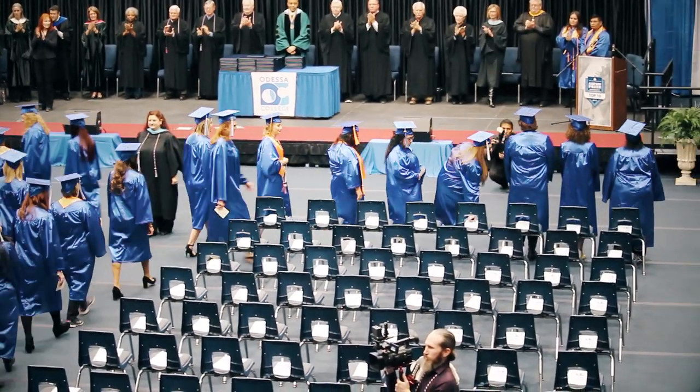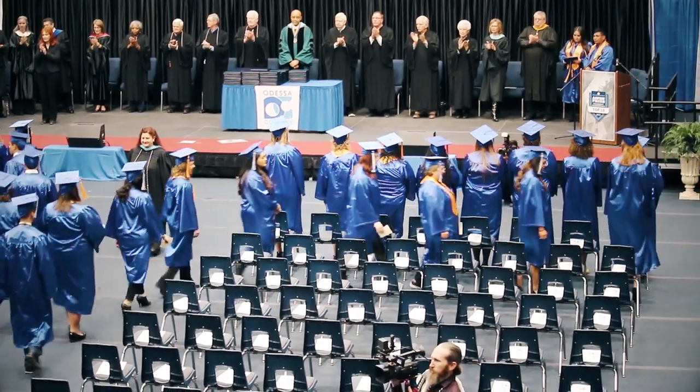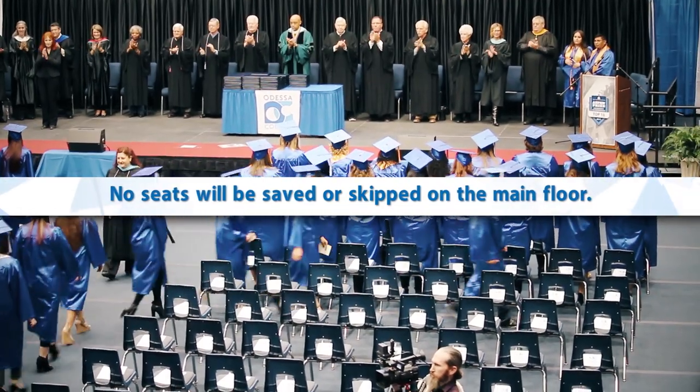Graduates will walk together two by two to their seats, and you will split off from your walking partner once you have arrived at your row. Quickly stand in front of one chair. No seats will be saved or skipped on the main floor.